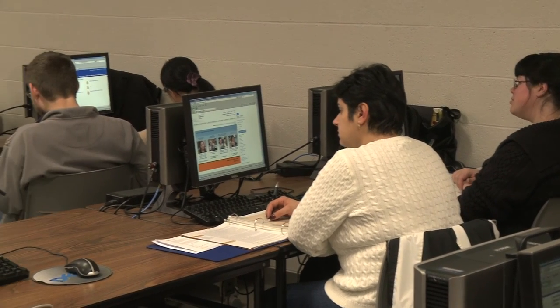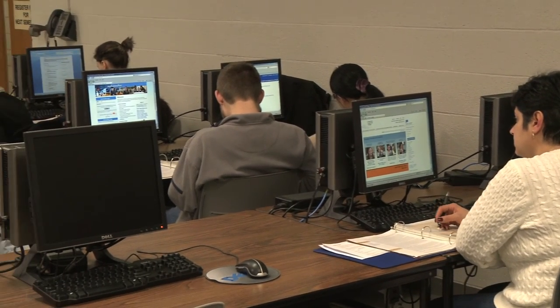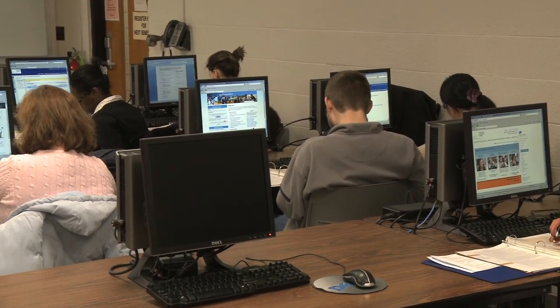With an associate degree, students would be entry-level into an accounting department or could pursue careers in other industries such as banking and taxes.